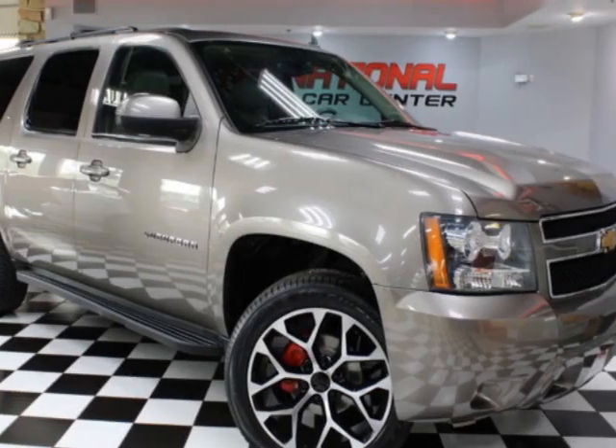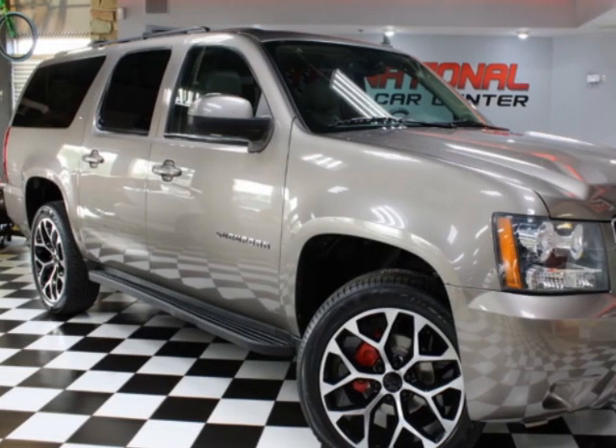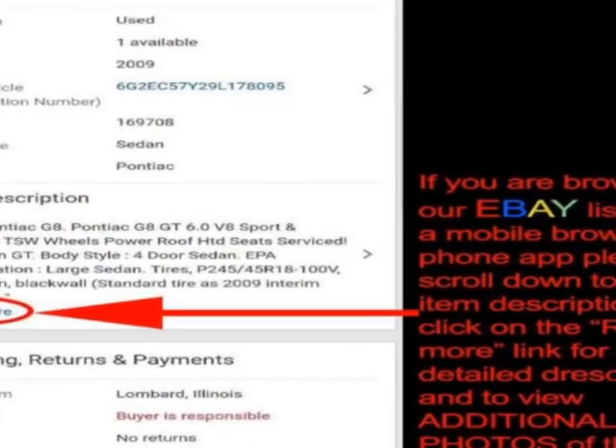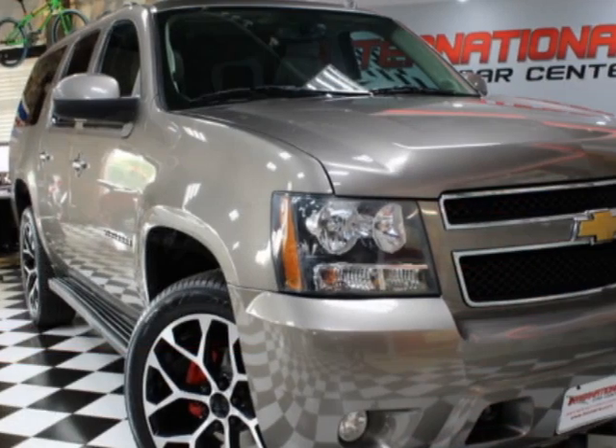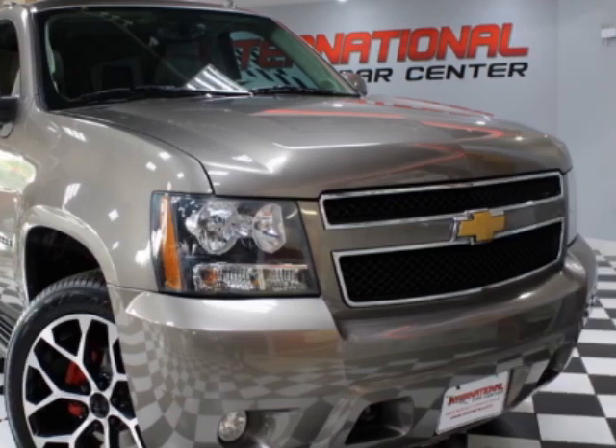Come take a look at this 2012 Chevrolet Suburban. This Suburban has just under 143,500 miles. For your protection, a warranty is available for this vehicle.